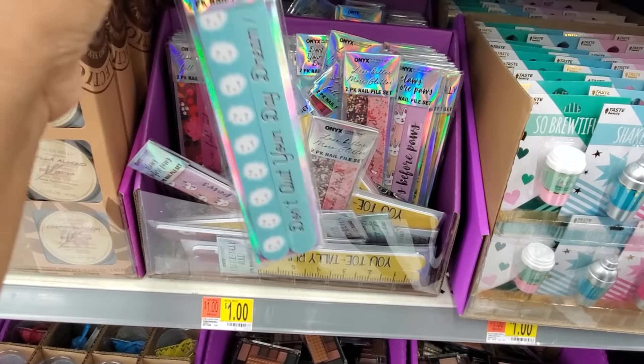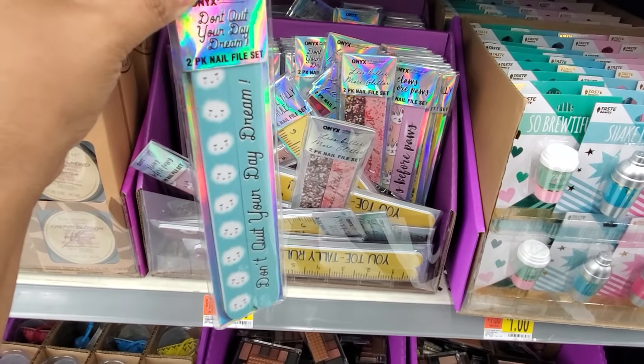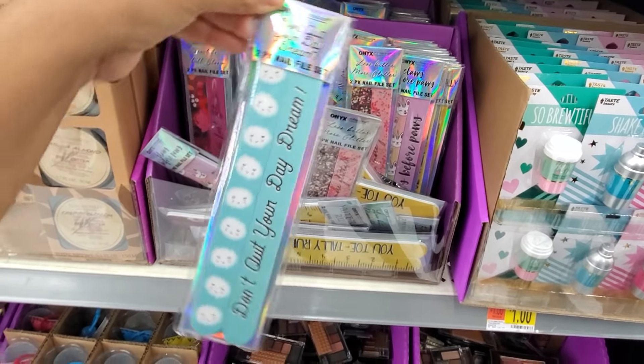Only a dollar. They have the coffee pumpkin spice latte, only a dollar.